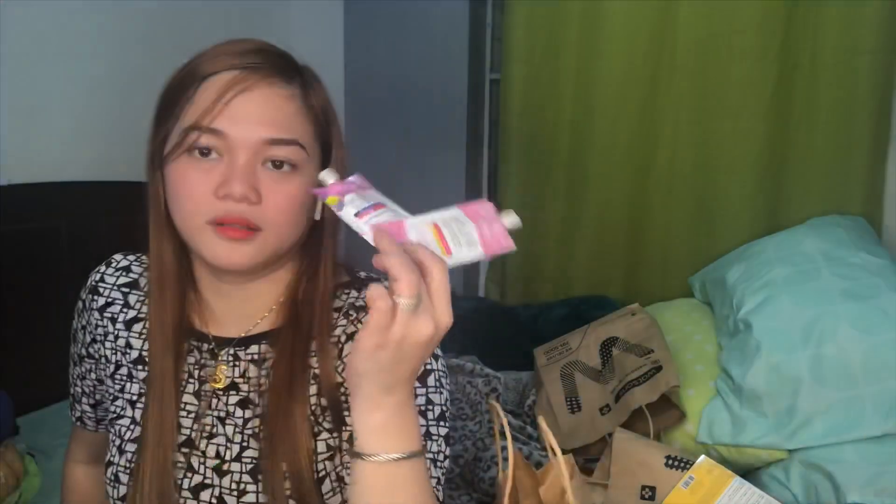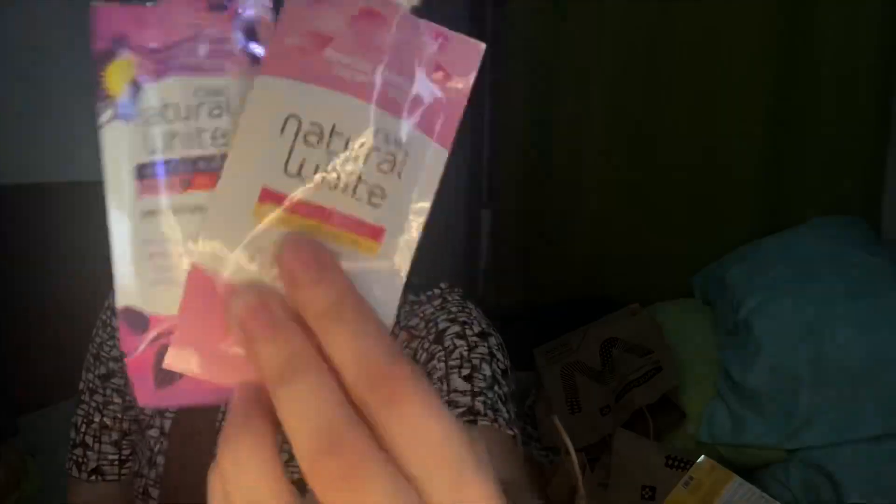And of course may mga stock pa ako ng Olay. Fan ako ng Olay — maganda kasi siya sa face ko, hiyang ako sa kanya. Mabura ka ako — pag nawala, kailangan meron kang extra. May extra ka lagi, kesa may bili ka pa.